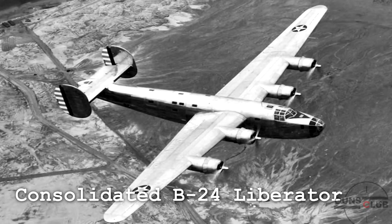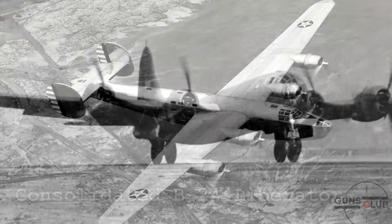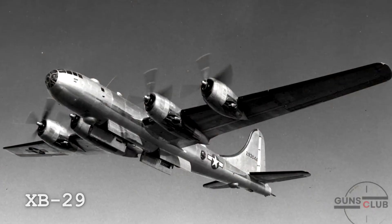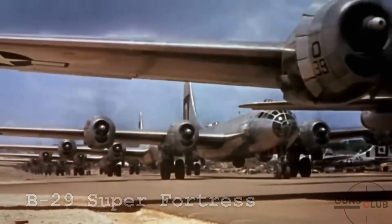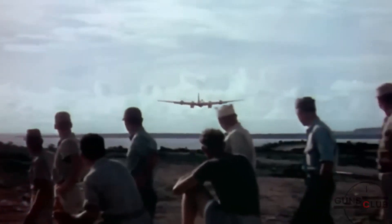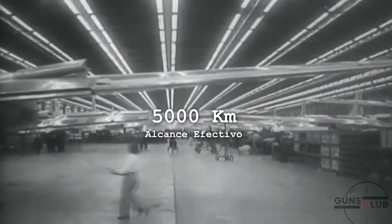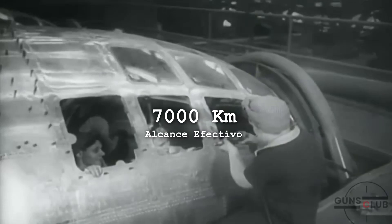Likewise, the Air Force would submit a request for an even bigger bomber than the B-24 Liberator, and those from Boeing would win this competition against Consolidated with the Experimental Bomber 29. This prototype in 1942 would be designated as the B-29 Superfortress. It was accepted over its competition because the B-29 was larger and more refined than the already successful B-17. With this new model, they managed to almost double the range to about 5,000 kilometers loaded.